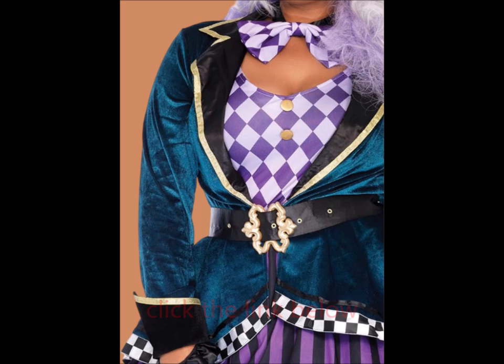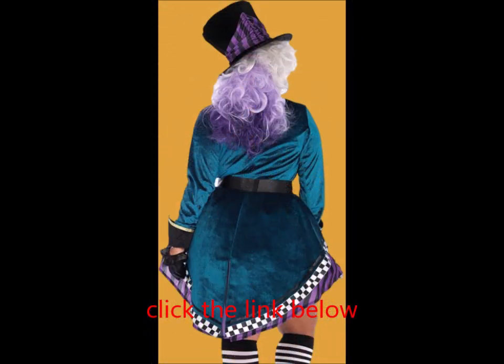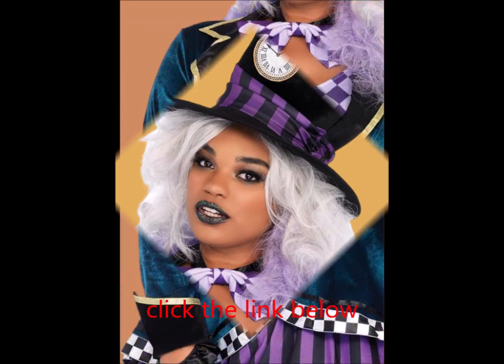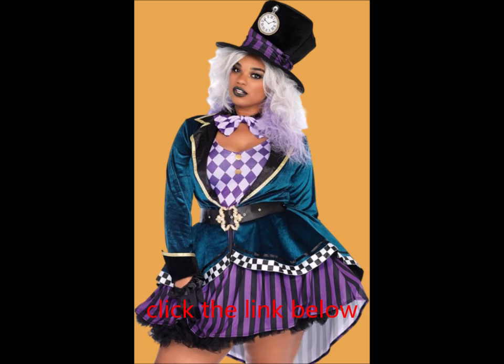Complete with an ornate buckle belt, a charming bow tie, and an oversized hat. The curve-hugging tank dress is complemented by a striking checkerboard-trimmed velvet jacket that adds a playful flair. Golden trim, satin lapels, and gold button accents elevate this unique look, making it truly one of a kind.